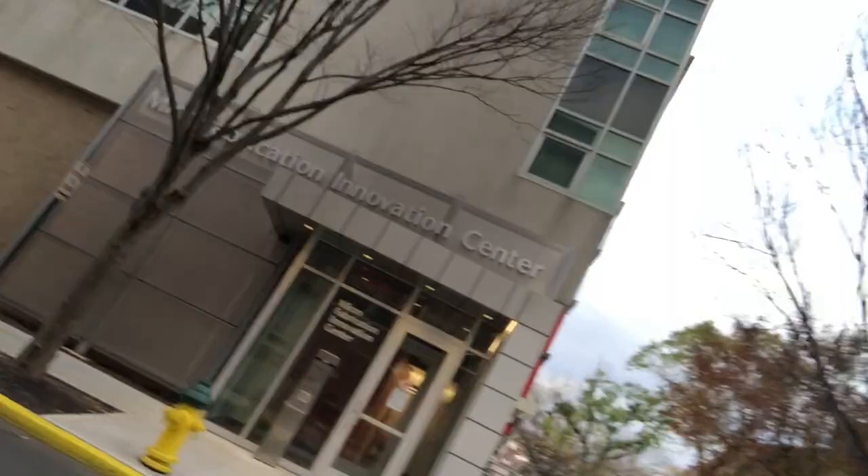Over here is the Micro Fabrication Innovation Center — honestly I've never been inside and I have no clue what it is, but that's what it looks like from the outside.